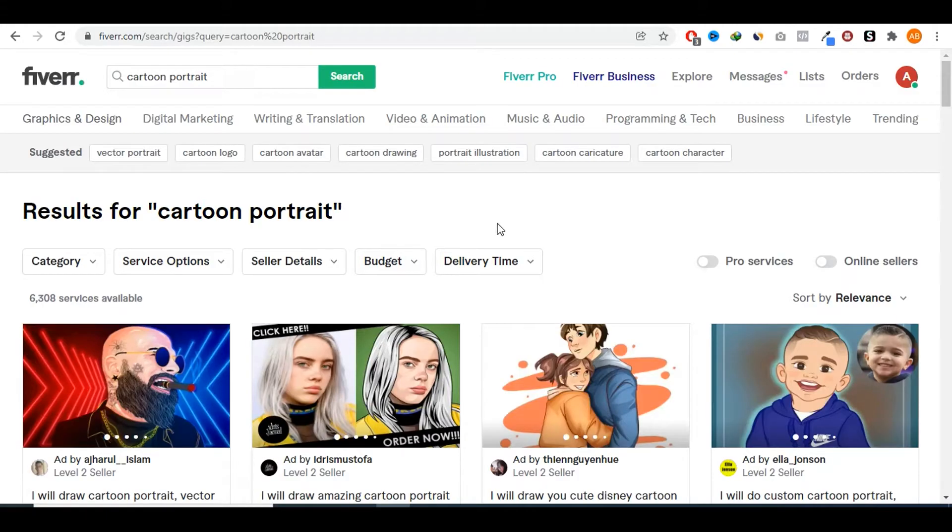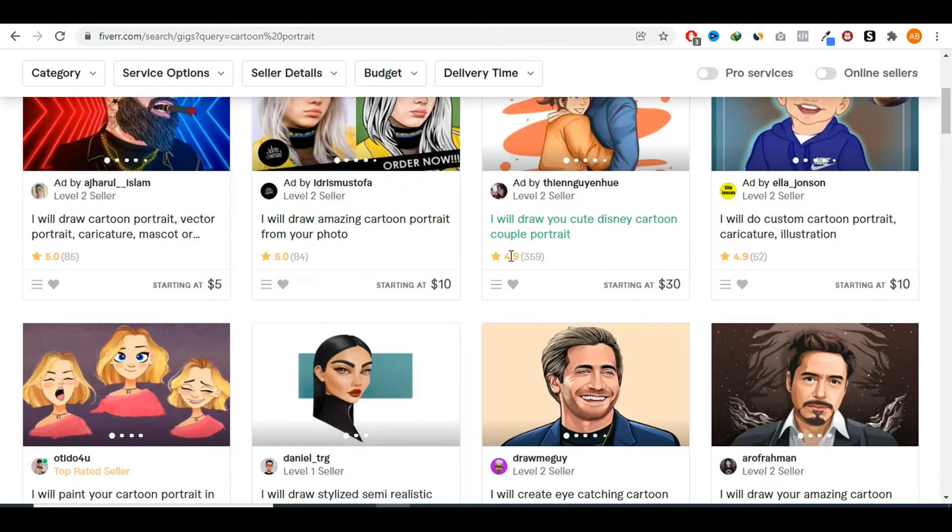The second gig is turning selfies or portraits into cartoon-like pictures. There's a huge demand for this — it's extremely popular especially on social media, and you'll see a lot of people with profile pictures that are actually cartoon versions of themselves. People use it for their video intros; I myself use it for my video intro. You can create cartoon versions of people using simple apps, which I'm going to show you.